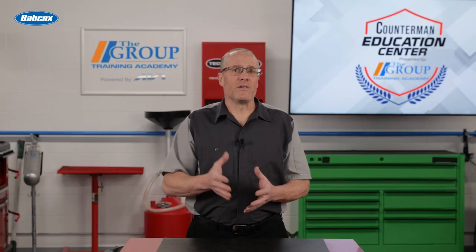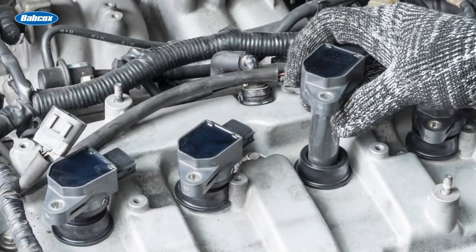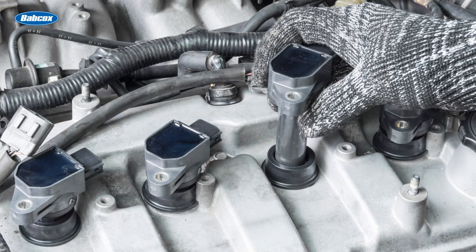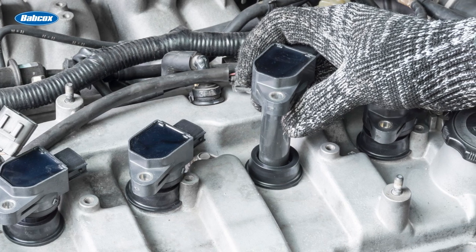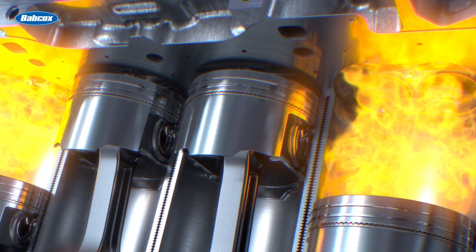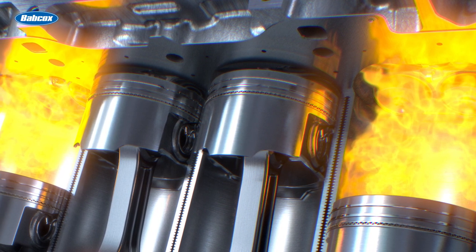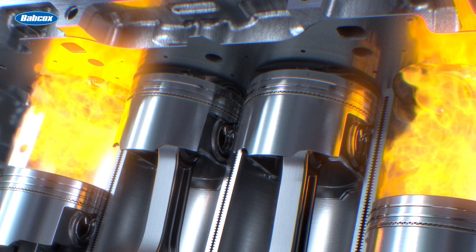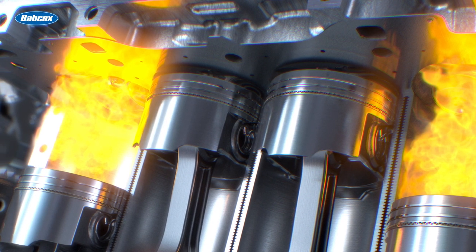Next in line is the ignition system. Without getting too deep, this group of parts delivers the spark at the exact moment required to ignite the fuel and sustain the running of the vehicle. Newer ignition systems rely more heavily on electronic components, where older style used a more mechanical means of getting the spark where and when it was needed. Suffice it to say, no ignition, no go.